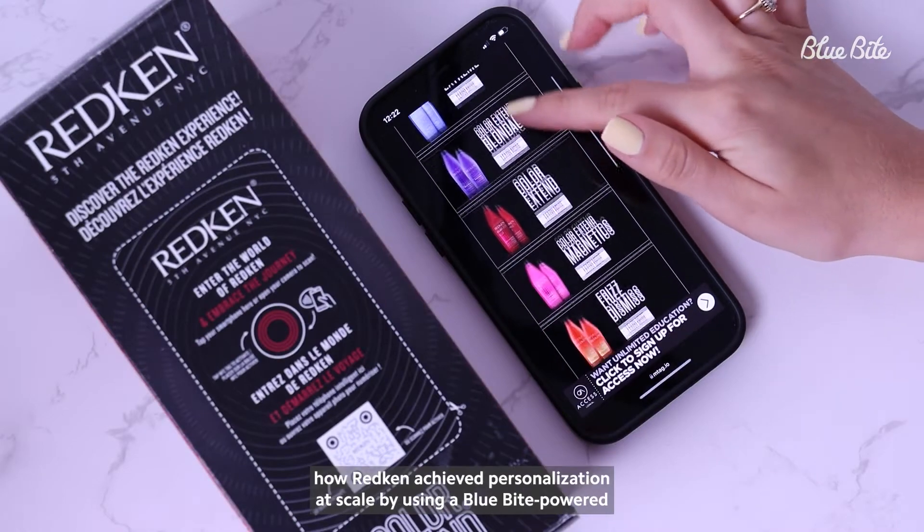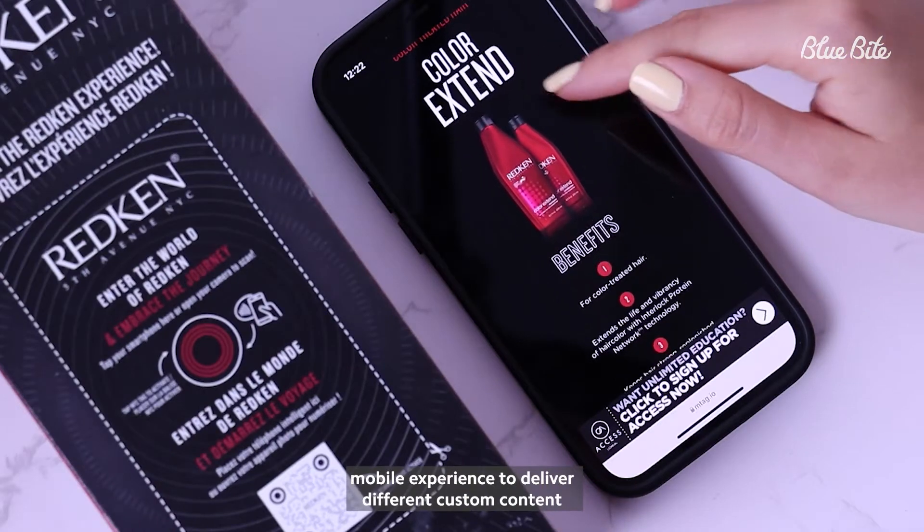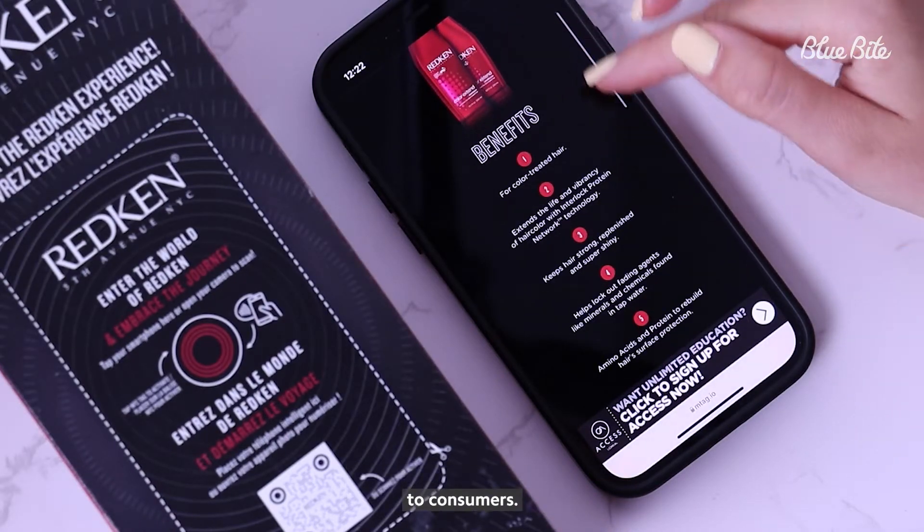Today, we're going to share with you how Redken achieved personalization at scale by using a Blue Byte-powered mobile experience to deliver different custom content to consumers.